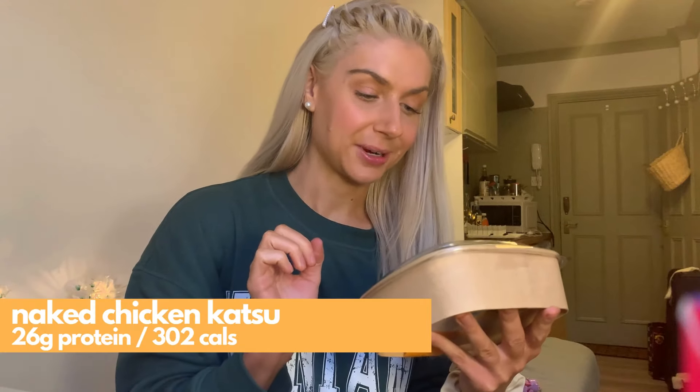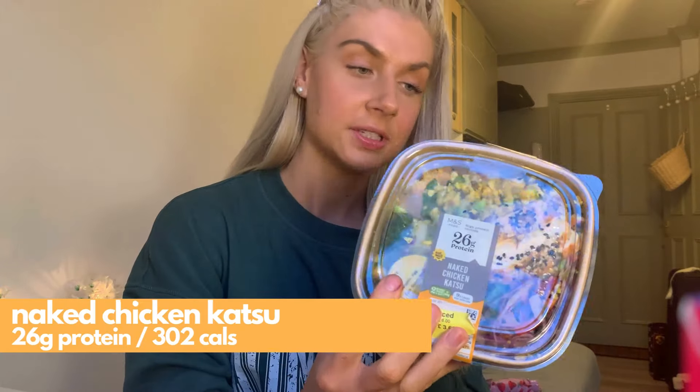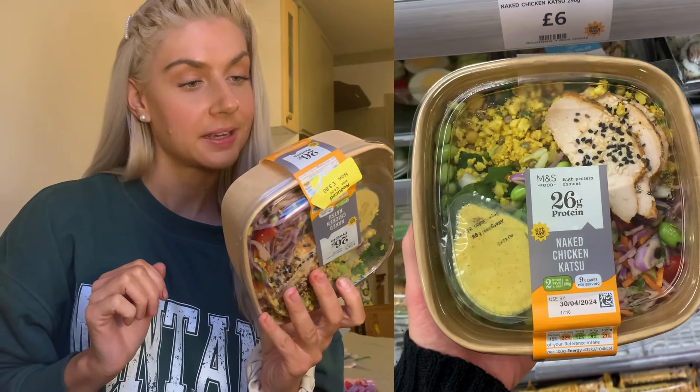Back again for dinner, courtesy of the reduced section — that will be a reoccurring theme in this video. So now we are trying the Naked Chicken Katsu. This has 26 grams of protein and it is marinated chicken breast with diced cauliflower, edamame, soybeans, green lentils and a pot of curried mayonnaise dressing.